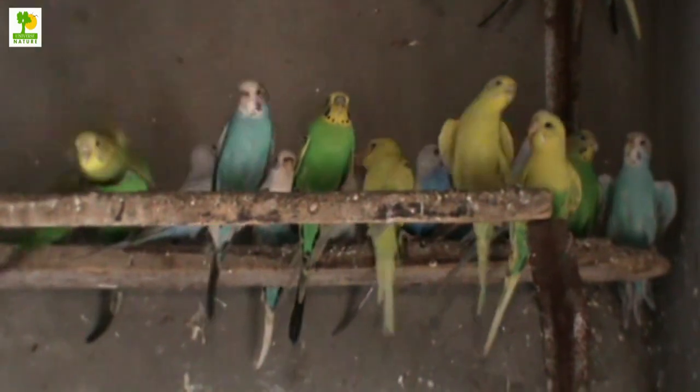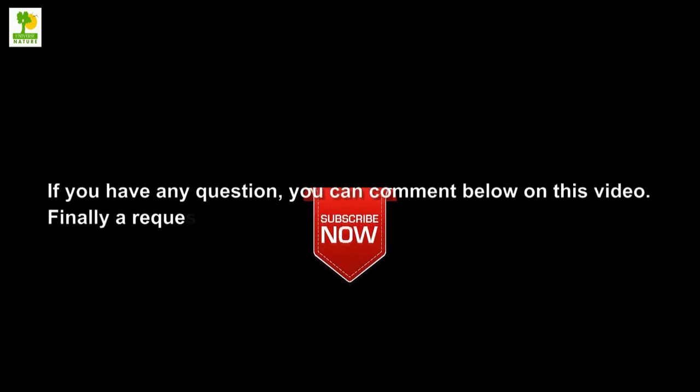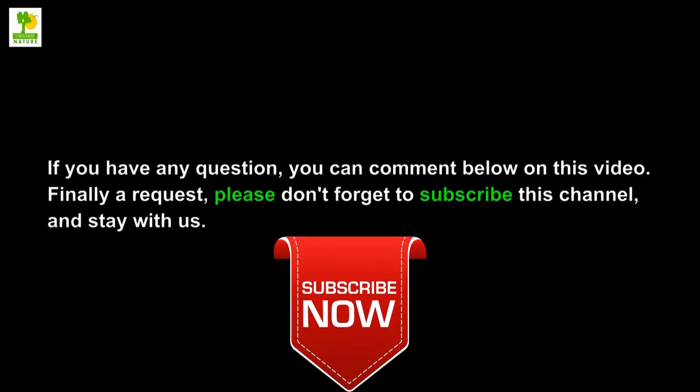This is very easy to operate the bird farm. Most people take that as a hobby. If you have any questions, you can comment below on this video. Please don't forget to subscribe to this channel and stay with us.